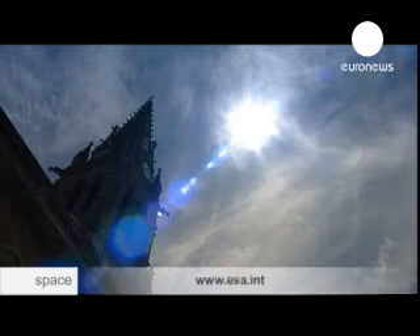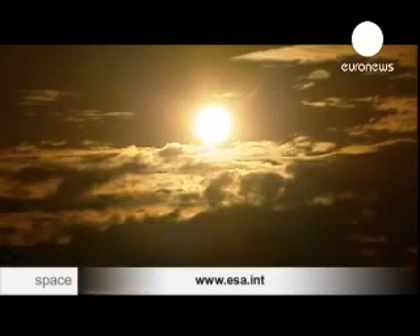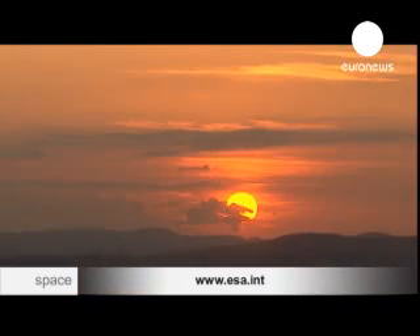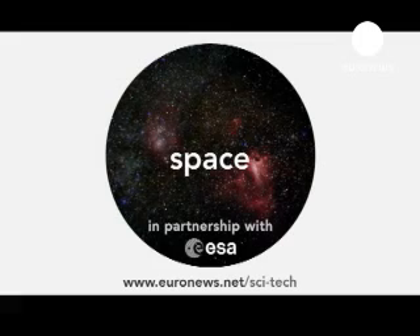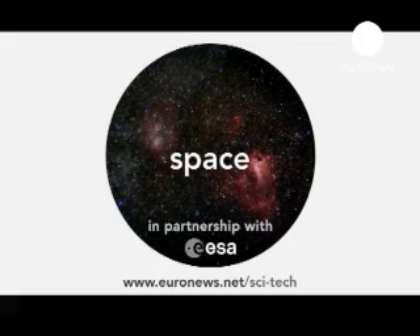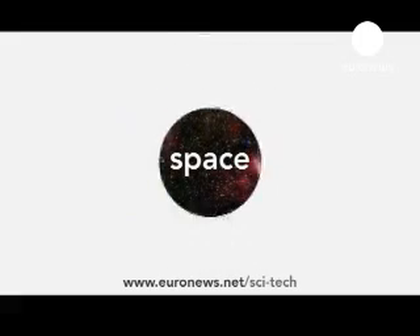The universe is in constant evolution. Nothing is fixed. Even stars are born and die. Our sun and our solar system are no exception, although the sun won't burn out for billions of years.